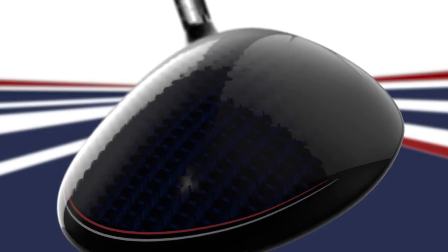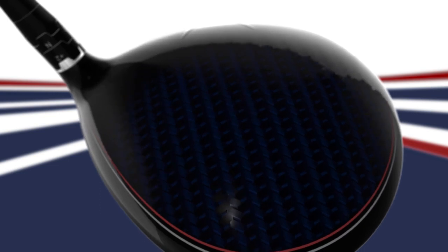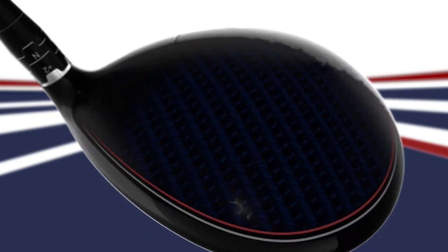This XR driver is the first with our ultra-light tri-axial carbon crown technology, which improves the head's mass properties to promote high launch and lower spin off the tee — the best formula for increased distance and accuracy.